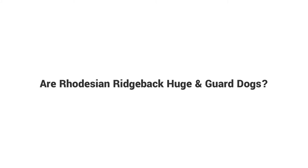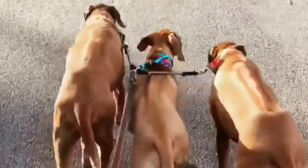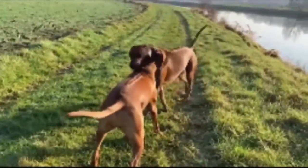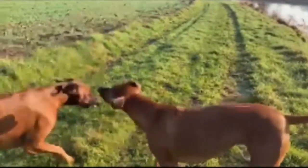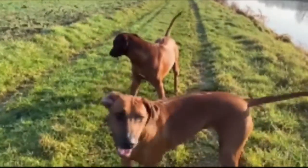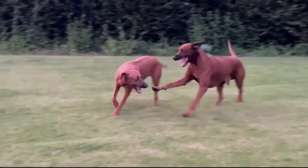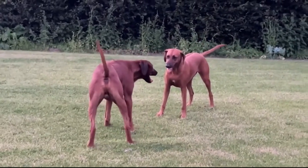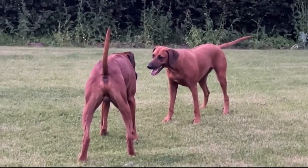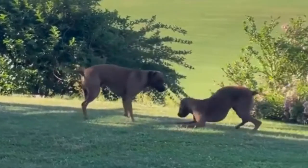Are Rhodesian Ridgebacks good guard dogs? Yes — Rhodesian Ridgebacks are good guard dogs because of their high prey drive, outdoorsy nature, high energy levels, and protective instincts. They are certainly not for novice owners due to their high physical stimulation needs. Notwithstanding their fierce hunting skills, they can still be lovable family dogs when you fulfill their needs. They have a loving personality only towards their parents and family; anything that threatens them is treated as a vicious enemy.